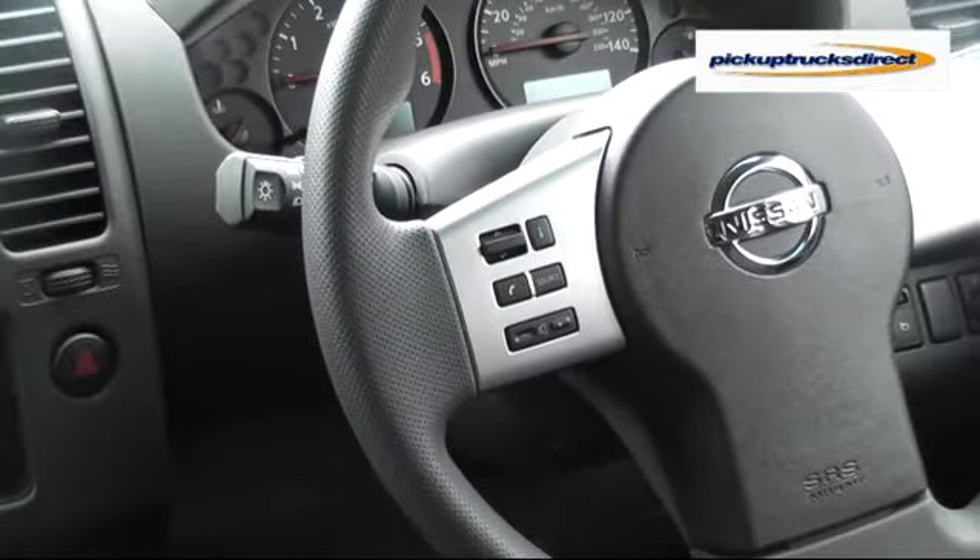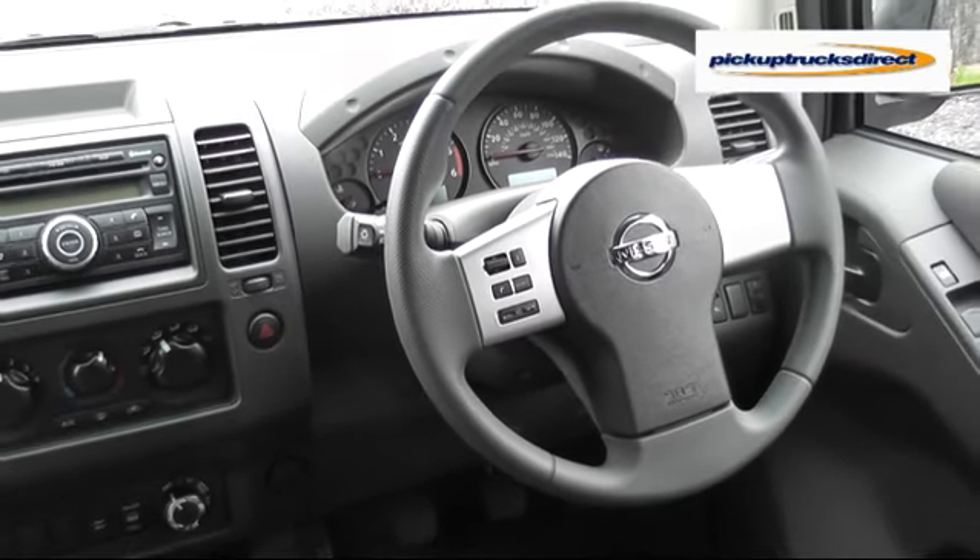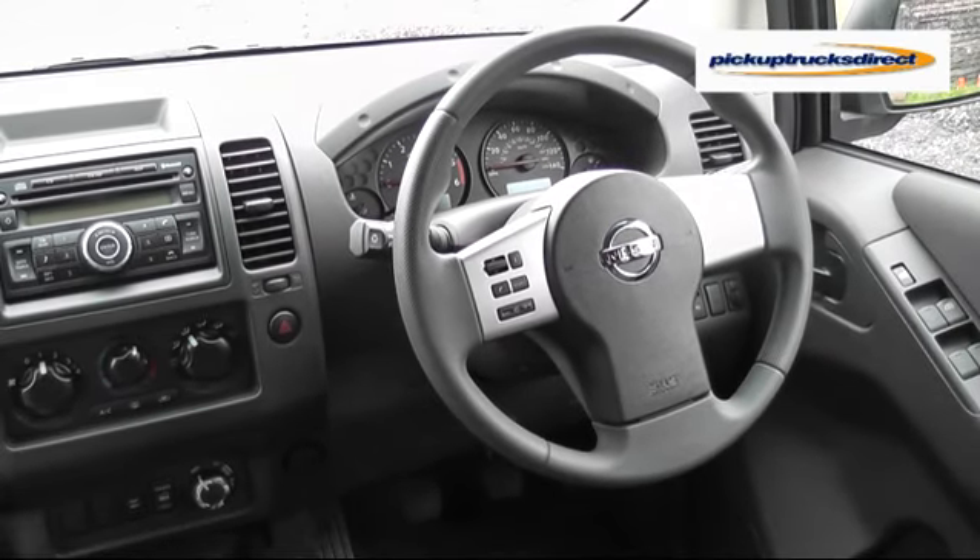Nissan has introduced the Vizier to the line-up as a base model workforce truck. You might think they've left out some of its nice creature comforts, but don't worry — it still packs plenty of features.